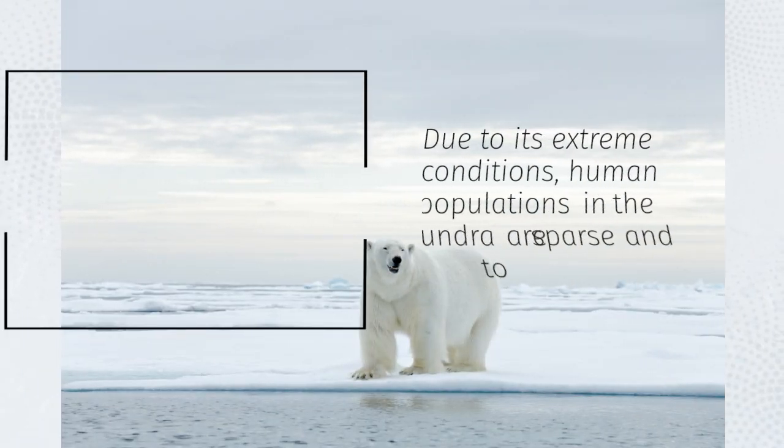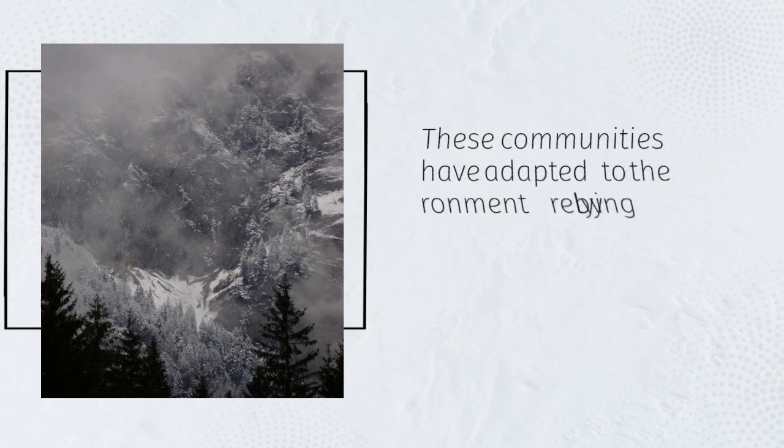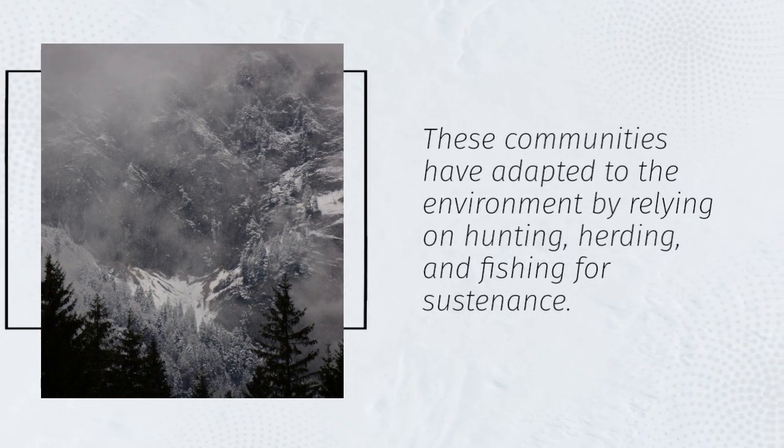Due to its extreme conditions, human populations in the tundra are sparse and limited to indigenous communities. These communities have adapted to the environment by relying on hunting, herding, and fishing for sustenance.